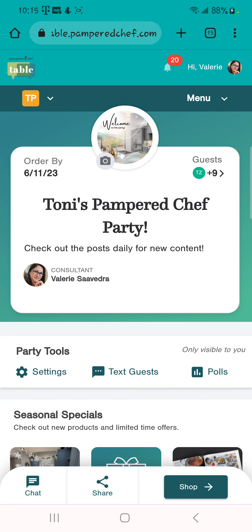Now that we talked about inviting guests and sending out invitations, when you send out that invitation and they click on the link to join, this is where it will take them. It's going to take them to your Table party. This is one of my other hostesses — I'm using hers as an example. This is what they'll see when they log in: they'll see your name here, the order by date, and how many guests are in the party.